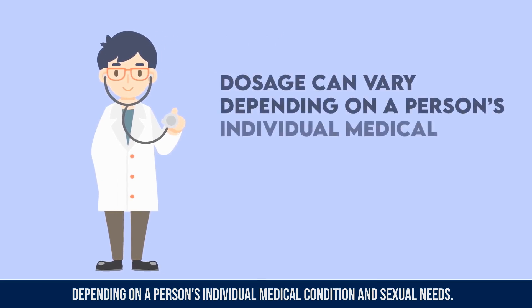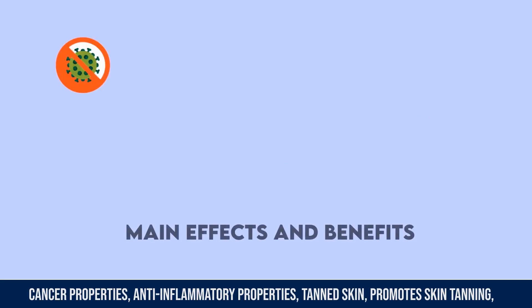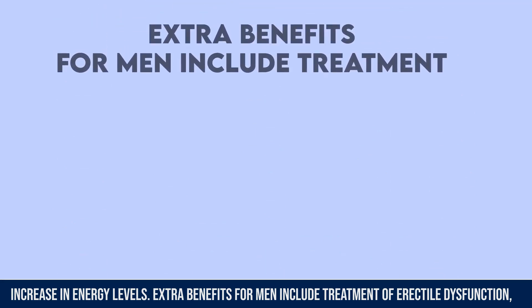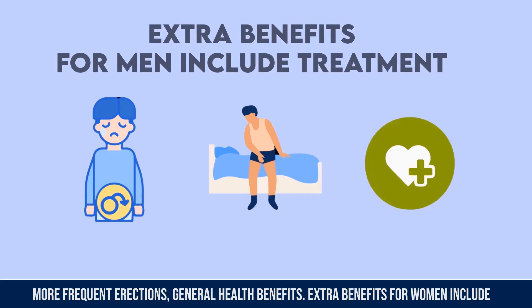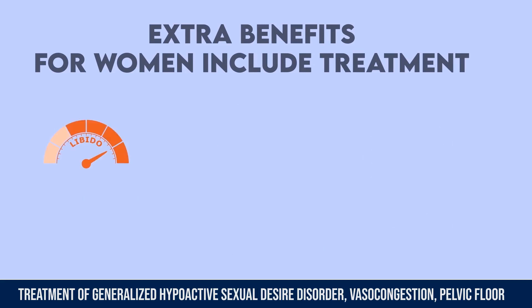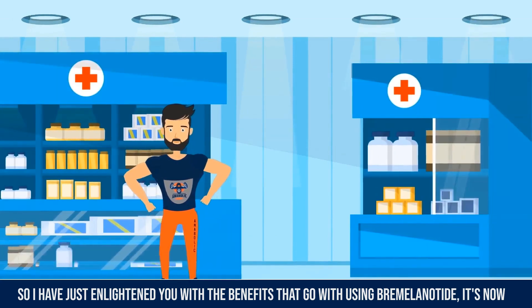Dosage can vary depending on a person's individual medical condition and sexual needs. Main effects and benefits associated with using bremelanotide include anti-cancer properties, anti-inflammatory properties, skin tanning, and increased energy levels. Extra benefits for men include treatment of erectile dysfunction and more frequent erections. Extra benefits for women include treatment of hypoactive sexual desire disorder, vascular congestion, pelvic floor strength, and skin health.